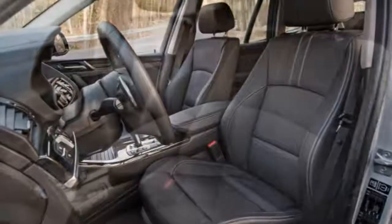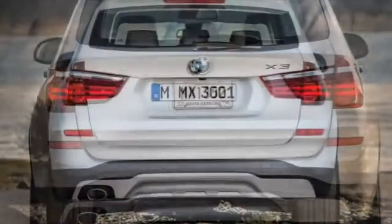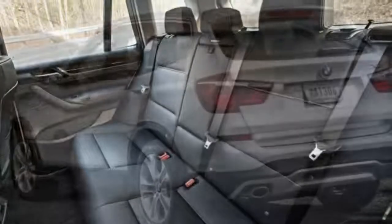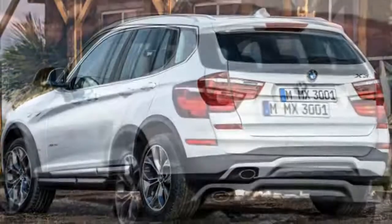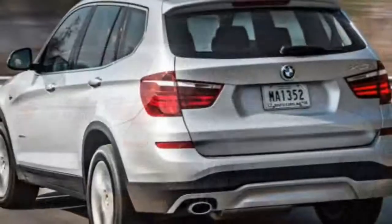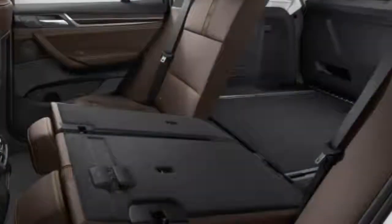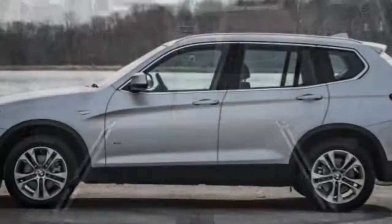Don't be fooled by the modest 240-horsepower rating of the 28i models — acceleration is quite brisk and the four-cylinder doesn't run out of breath at higher engine speeds. The xDrive28d is about a second slower to 60 mph, but the extra torque makes it feel quicker than the numbers suggest. Still, if you don't mind paying extra for the xDrive35i, you'll be rewarded with thrilling acceleration and fuel economy that isn't far off the 28i models' pace.